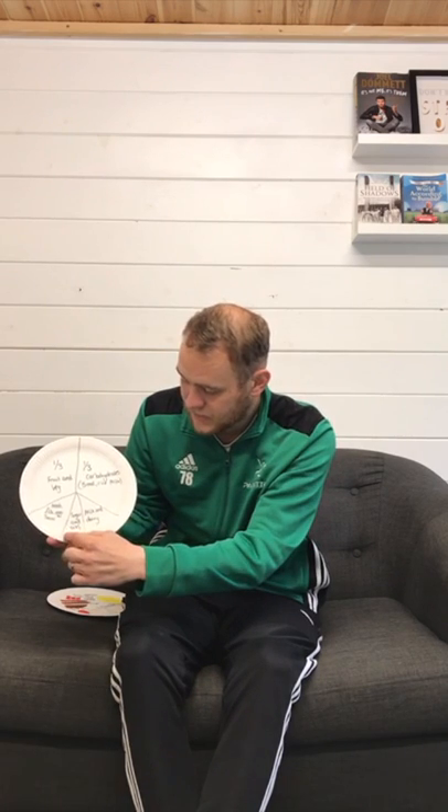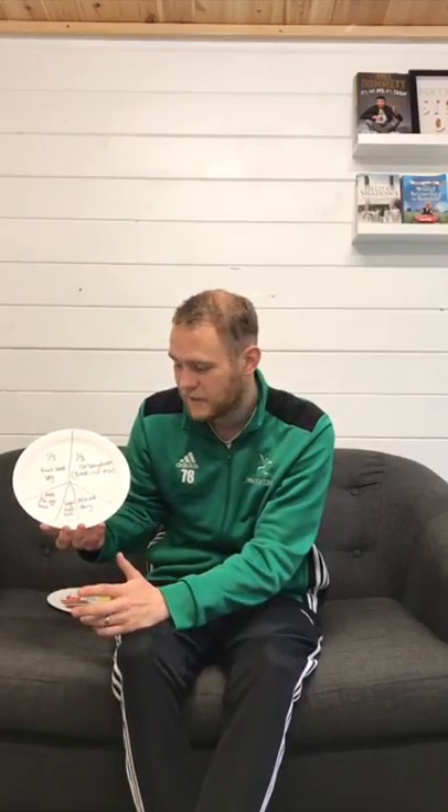There's a smaller section for sugars and fats. Now there are a lot of people that say you shouldn't be eating fatty foods and sugary foods, but actually you need part of that for your body to work and to have a balanced diet.